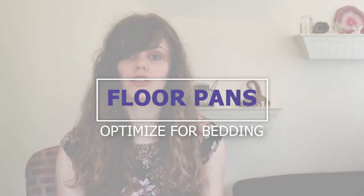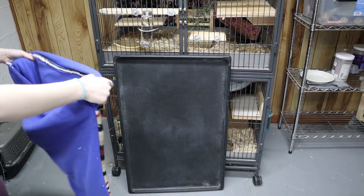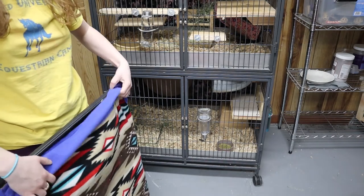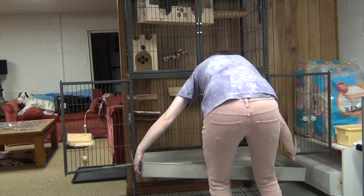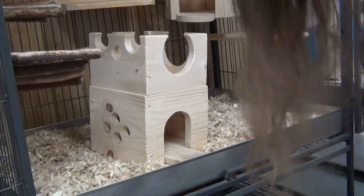The floor pan will usually come with your cage, but make sure it suits the bedding you want to use. My Ferret Nation cage comes with plastic floor pans, which are great if you want to use fleece liners. I prefer wooden shavings because they last longer, so I bought metal pans with higher walls from a company called Bass, which makes them specifically for this cage. You can get them for the bottom and also for the extra shelf.